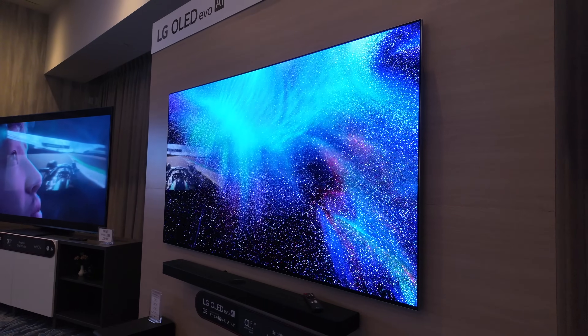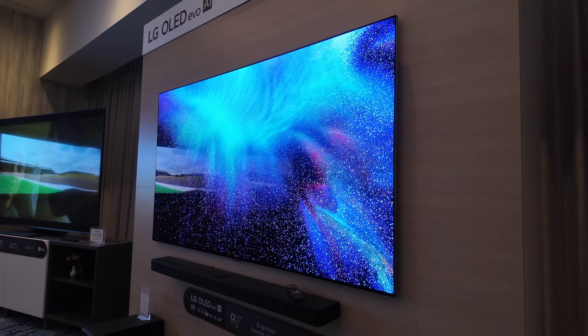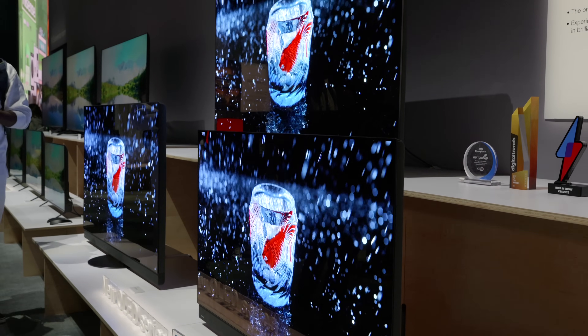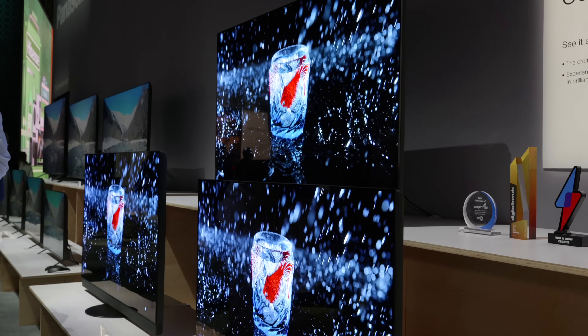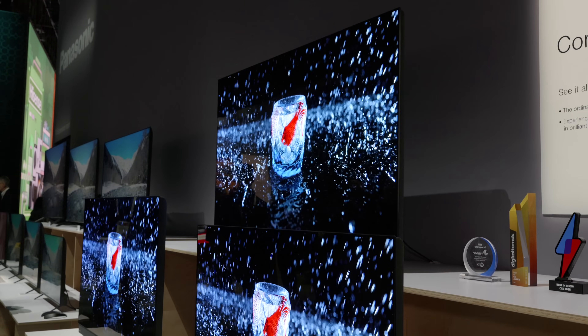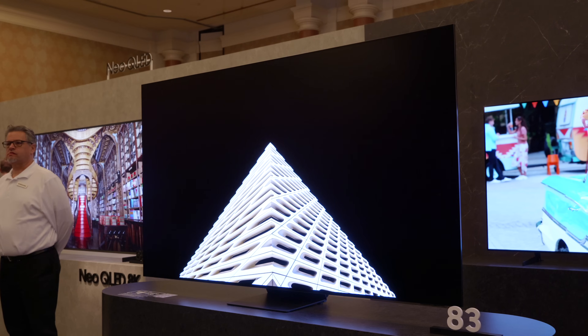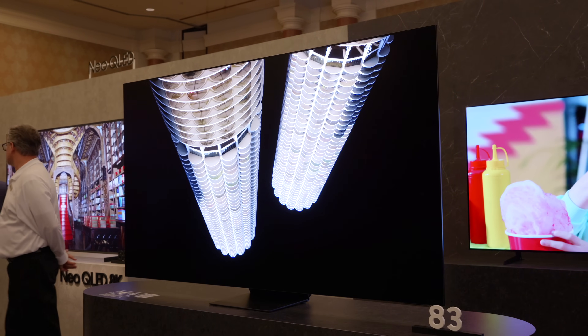I do think that we'll see this panel everywhere this year, as LG have it in the G5 as we saw at CES, Panasonic are using it in the Z895B, and Philips obviously using it in their two flagship models for 2025. Plus, Samsung also featured this panel in the 83-inch S95F.